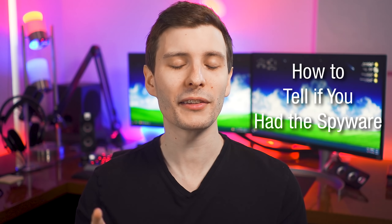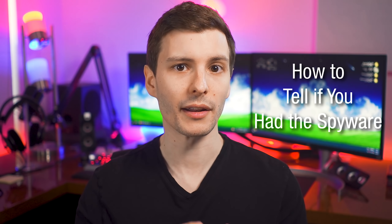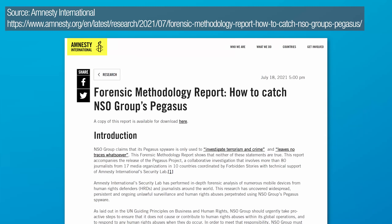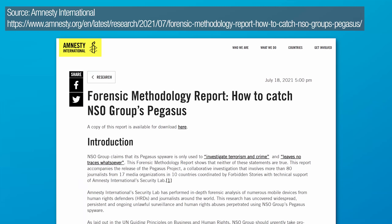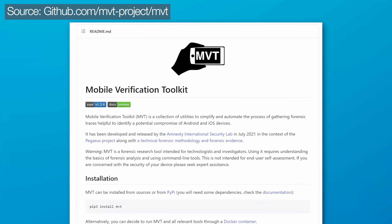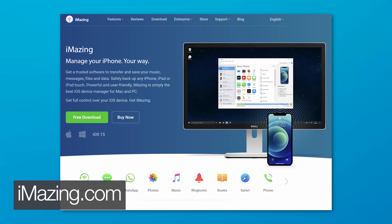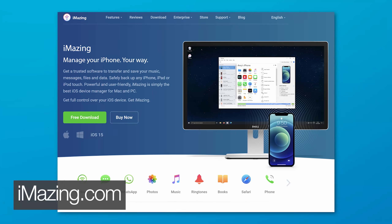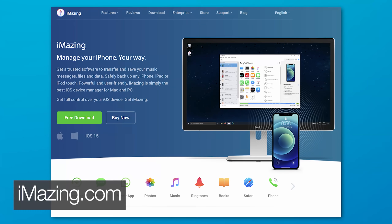If you are concerned, there is actually a way to detect whether your phone may have been infected. Amnesty International released a spyware detection toolkit that can identify the hallmarks of this spyware on your device. One software called iMazing has implemented this toolkit and lets you run the check for free. It is a paid program, but the free trial includes the spyware check — I'll put the link in the description.